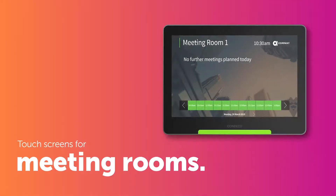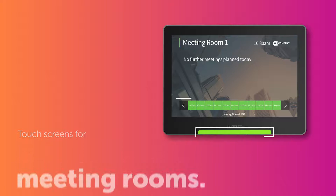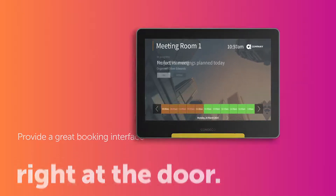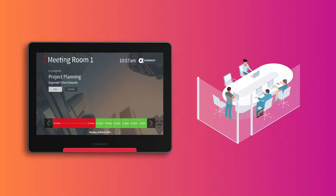Our touchscreens for meeting rooms show clearly what's going on in the room and provide a great booking interface right at the door. Visible LED status lights can be seen from a distance, helping you find a room quickly.